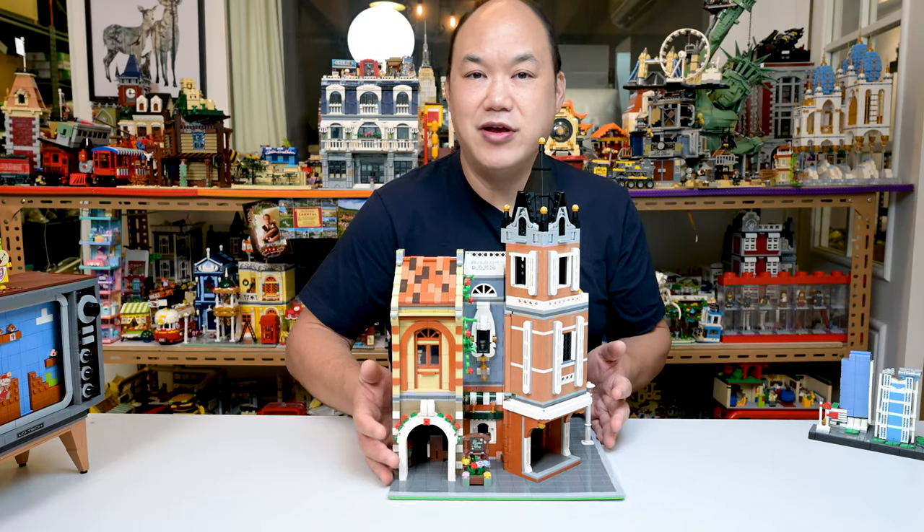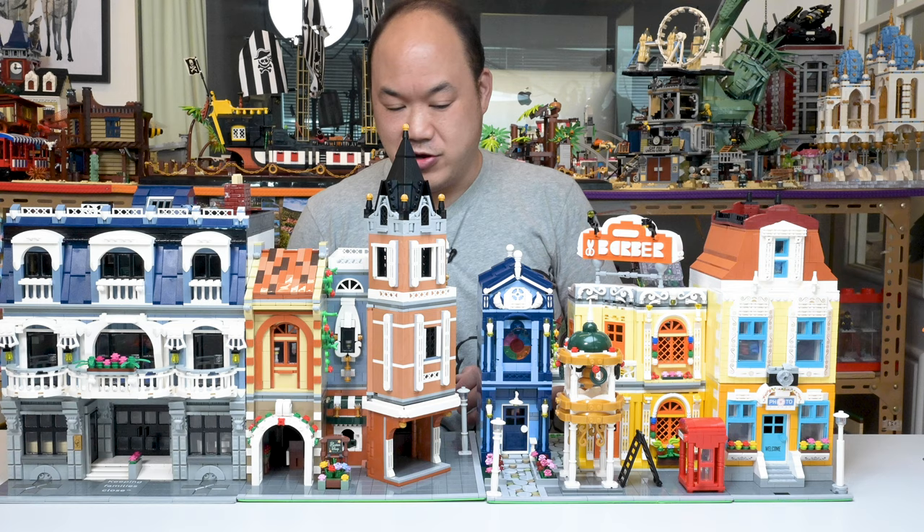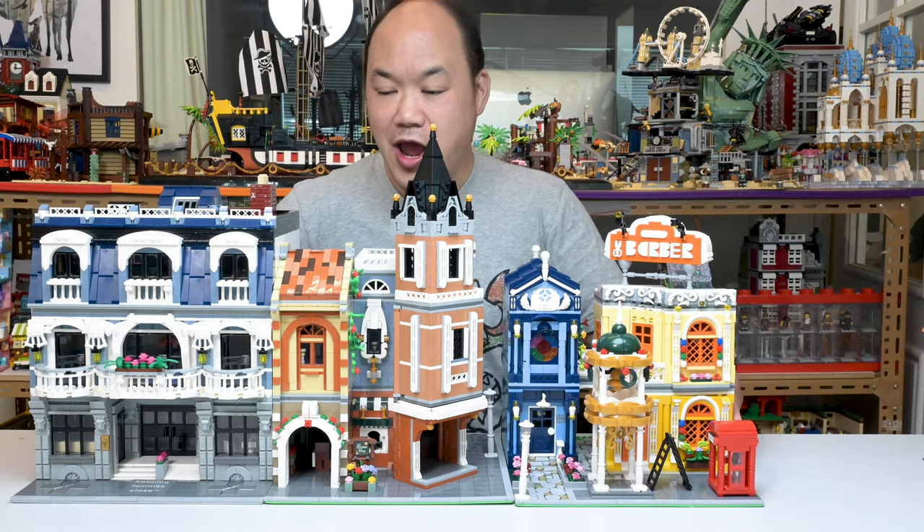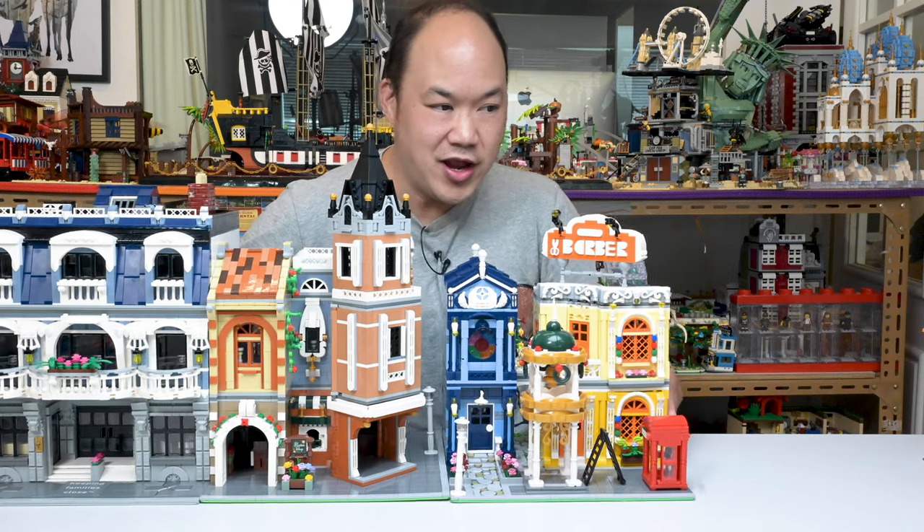I don't know how many times I have spun this around. So many times. Or maybe this should go on there. I don't know what I'm doing. Yippee! Yay! Wee! Look at that!